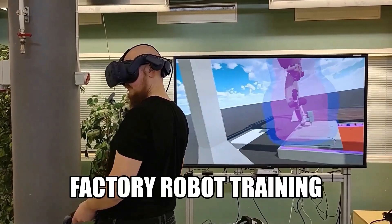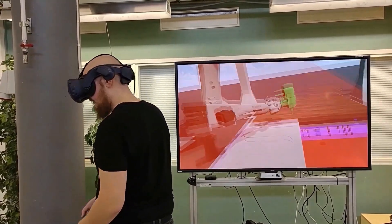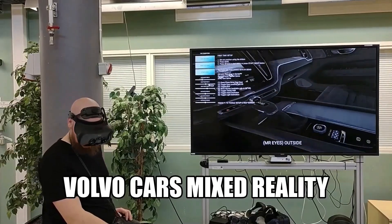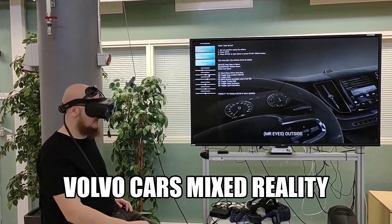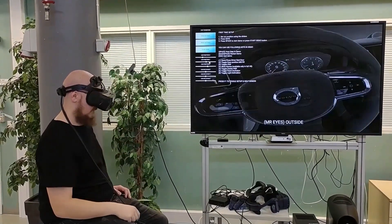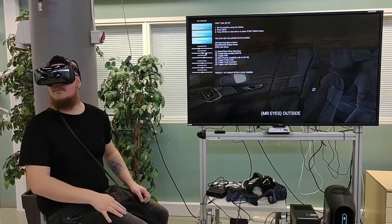For example, a physical product or a solution may be presented to a customer before manufacturing. A digital model is produced from the product or environment and can be inspected through VR or AR equipment. This results in a concrete experience of the product for the viewer.